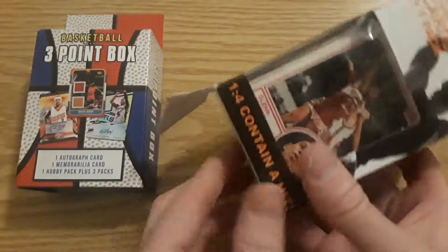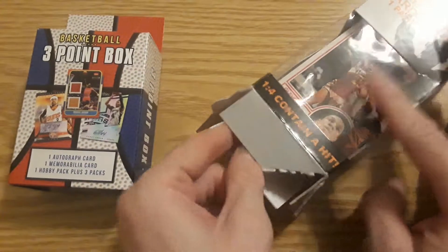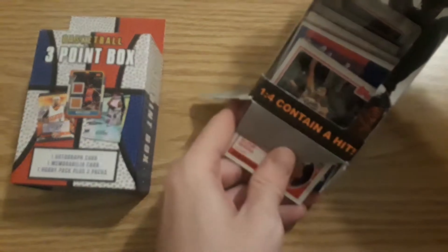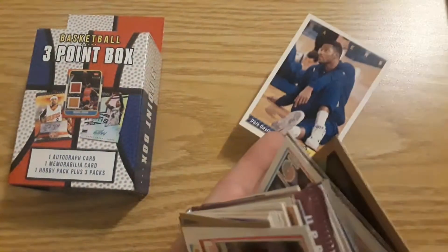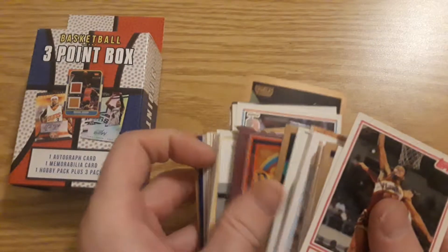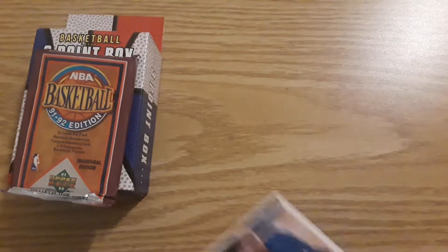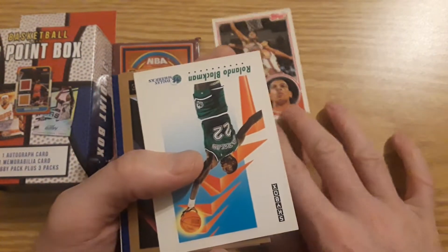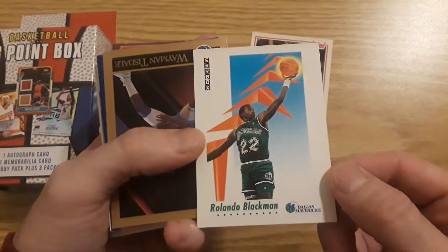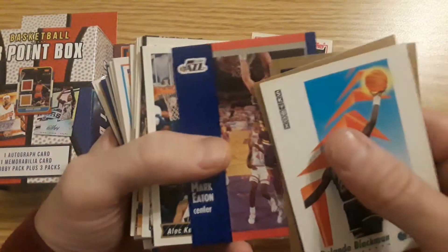I think I remember we have to open it from the bottom. All right, let's go through this. Let's start with a nice Doc Rivers. I'm not going to say every name, but we'll see what we get. Take out the nice names.